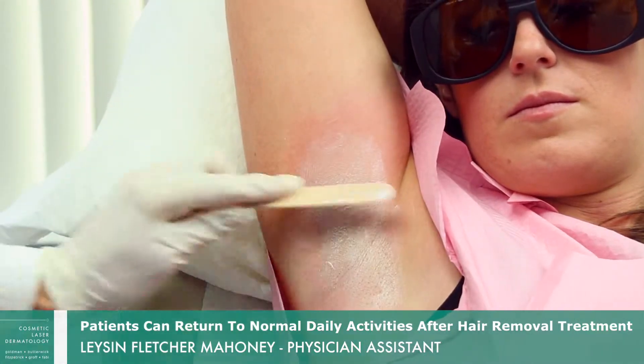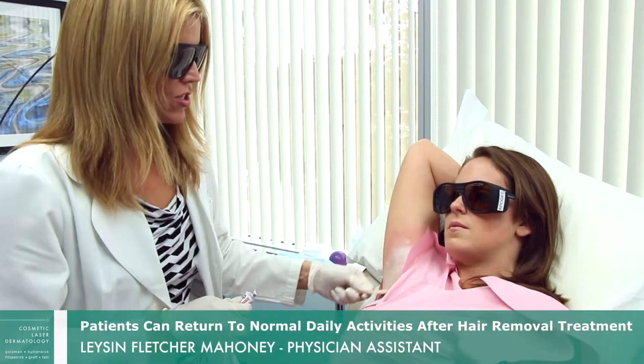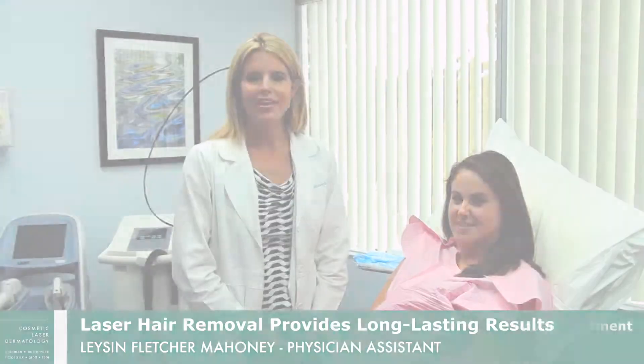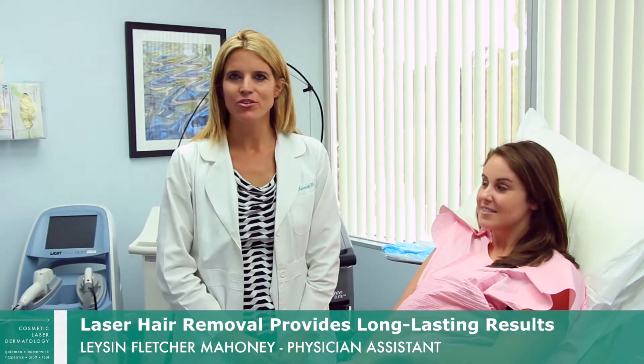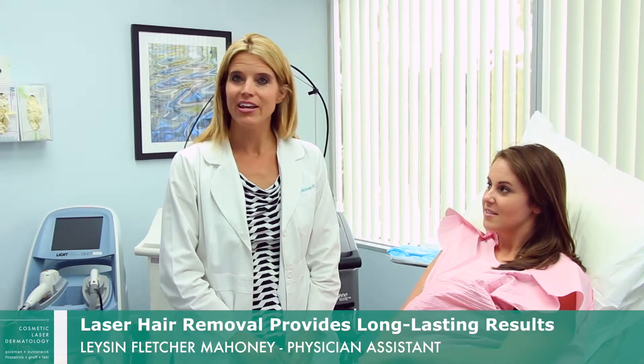The only things we ask that she avoids for the next couple of hours are anything that could potentially irritate the area — we'd say wait to exercise, and avoid swimming, steam rooms, saunas, and hot tubs for a couple of hours. So this patient will be able to return to her normal daily activities within an hour or two without any irritation.